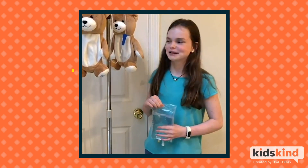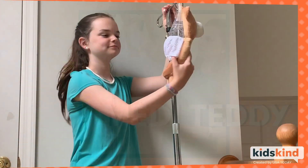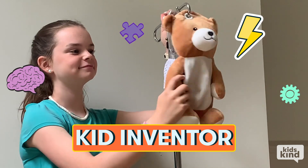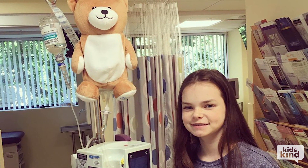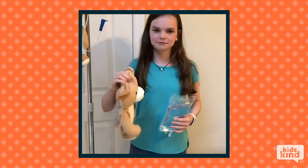My name is Ella Cassano and I invented the Medi-Teddy. Ella is a kid inventor. She came up with Medi-Teddy to make the hospital less scary. When a patient gets their Medi-Teddy, this is what they will receive.